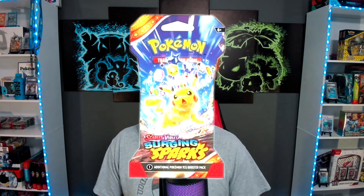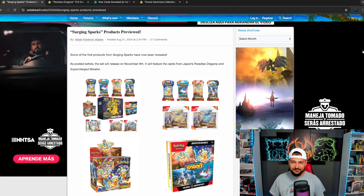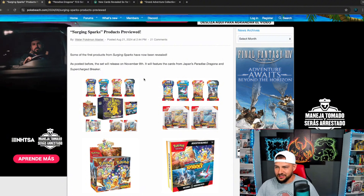Pokemon just revealed its next upcoming set in the Scarlet and Violet era. This November we're going to be getting Surging Sparks, and today we're going to be looking at everything that got released. They posted this today around three o'clock eastern time and it looks like they dropped the pack artworks,